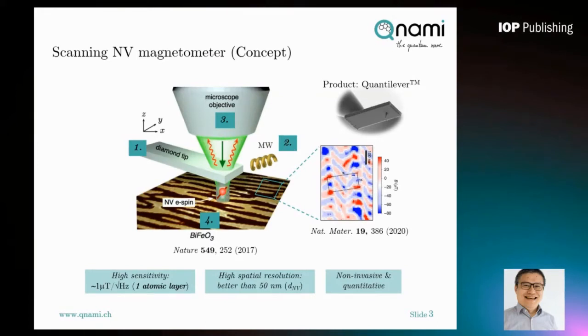Scanning NV magnetometry has three key advantages compared to other technologies. First, it has very high sensitivity — down to one micro-Tesla, meaning you can detect a single atomic layer. It also has very high spatial resolution, better than 50 nanometers. The resolution depends only on the distance between the NV center and the sample surface. And most importantly, scanning NV magnetometry is a non-invasive and quantitative method.